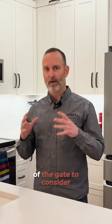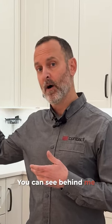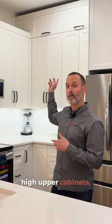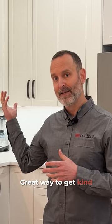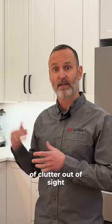One of the first things to consider is what to do with the high vaulted ceiling. You can see behind me here we have some quite high upper cabinets, and those are for the occasional-use items — but at least you have somewhere to store them. It's a great way to get clutter out of sight and still keep it within the area you might need to access it.